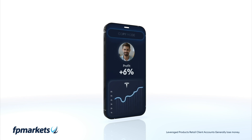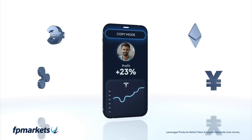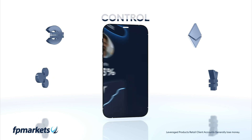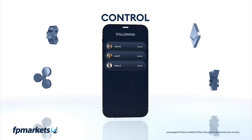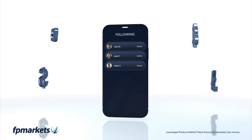the trading platform will automatically copy their trades for you, effectively allowing you to trade like a pro. You can also control how you copy — diversify your portfolio by following multiple traders at once and switch between successful